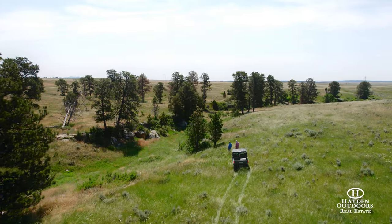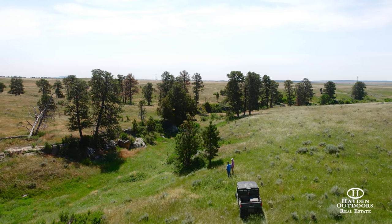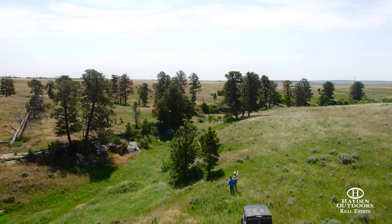On top of that, you've also got a little bit of hunting on this property. A lot of mule deer make their way through, along with antelope. Not so much elk on this side, but definitely antelope and mule deer.